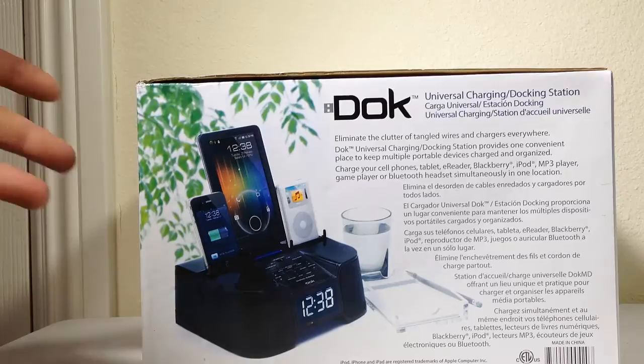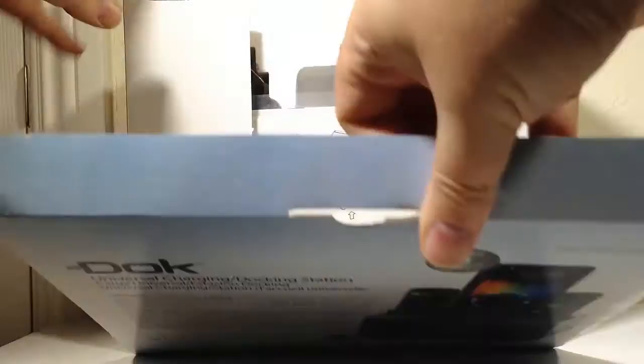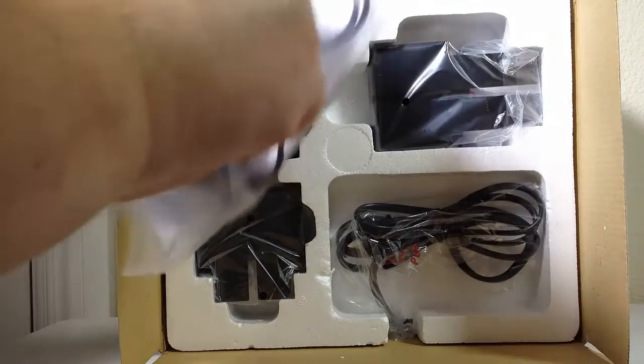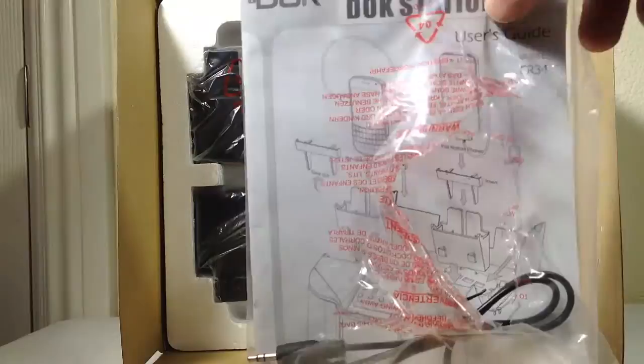There are a couple of different models. This is their model CR34 — you can see it there. Let's go ahead and open up this baby and see what's inside. I've been really excited to get a hold of one of these because it looks like a really great, well thought out product. It looks like we have the user's guide. Let's open this up and see what else is in here. It comes with a remote! Pull the plastic off — that is sweet. It comes with a remote where you can control it. We also have what appears to be an external audio cable of some type.